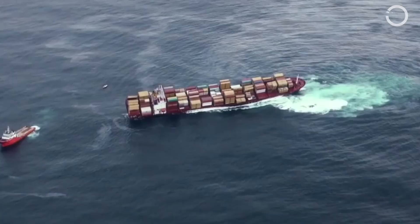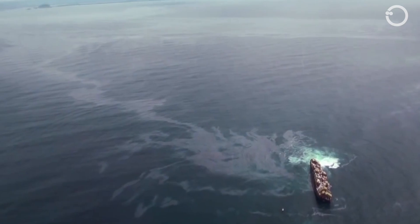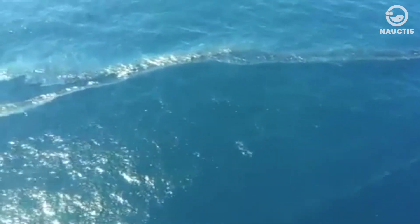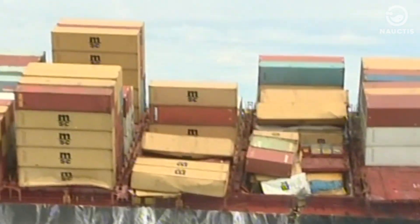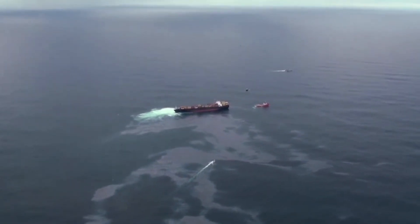Accidents involving oil tankers or drilling rigs can cause huge oil spills and make international news, but they're not the only source of oil contamination in the world's oceans. A 2005 study estimated that there are more than 8,500 shipwrecks in the world's oceans containing up to 22 billion liters of oil.